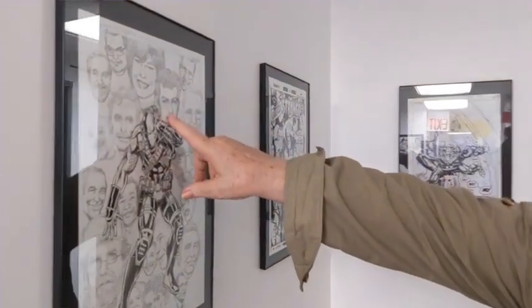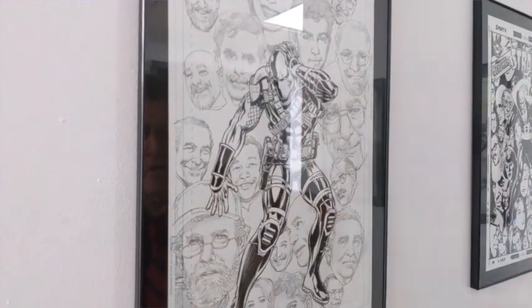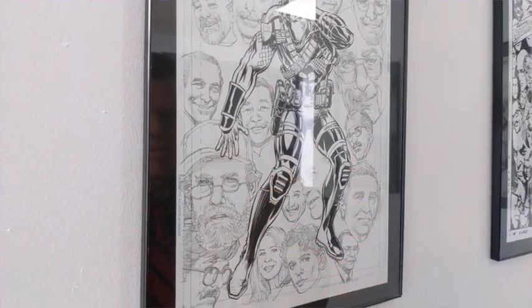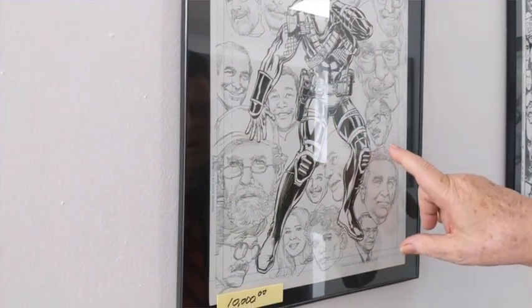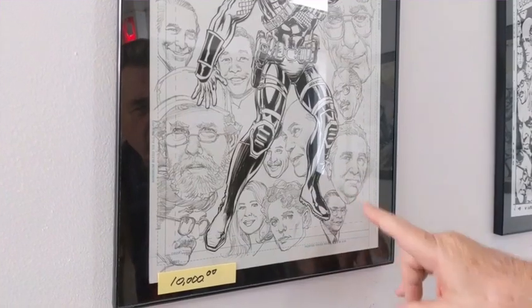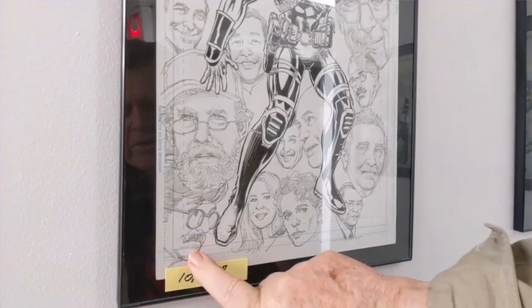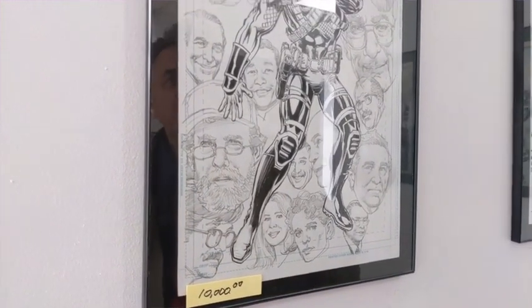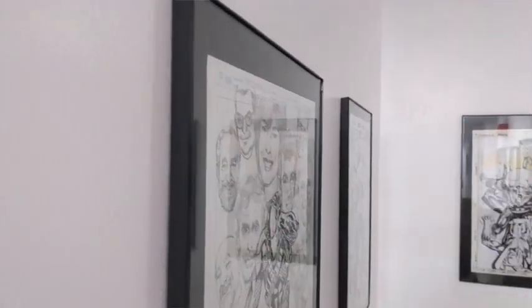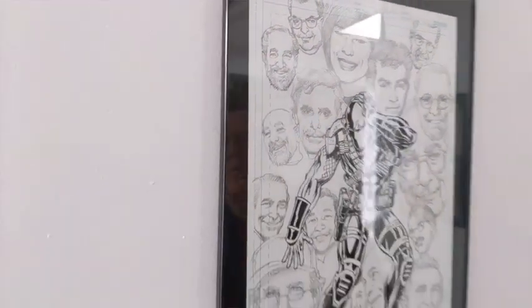There's Jack Adler, Len Wein, Carmine Infantino, Joe Schuster, Jerry Siegel, Danny O'Neill, Archie Goodwin — so many people who worked for DC. Oh, and E. Nelson Bridwell — only a legend in comics. Probably the greatest encyclopedic mind in comic books.